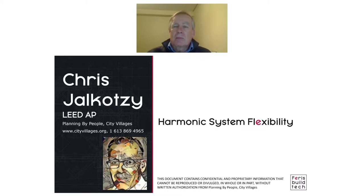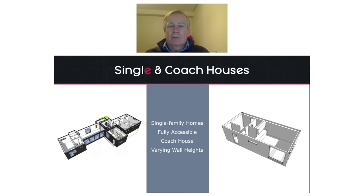My background is urban planning and architecture. I'm here to talk a little bit about the challenges we're having these days in building net zero buildings, both single family homes, coach houses, and also multi-unit buildings.